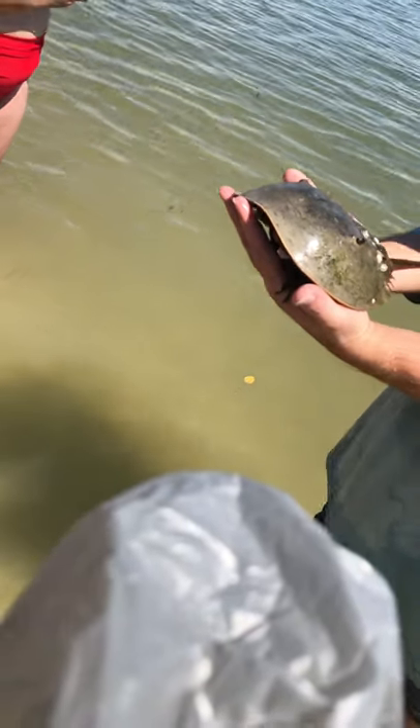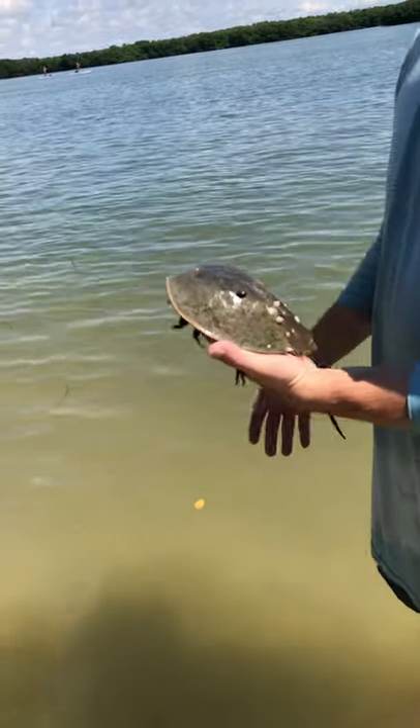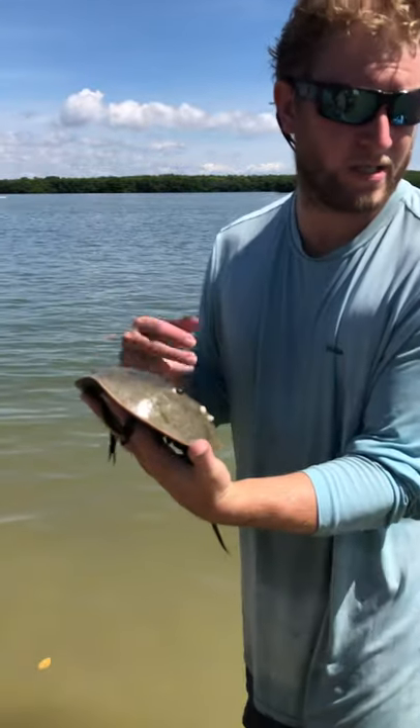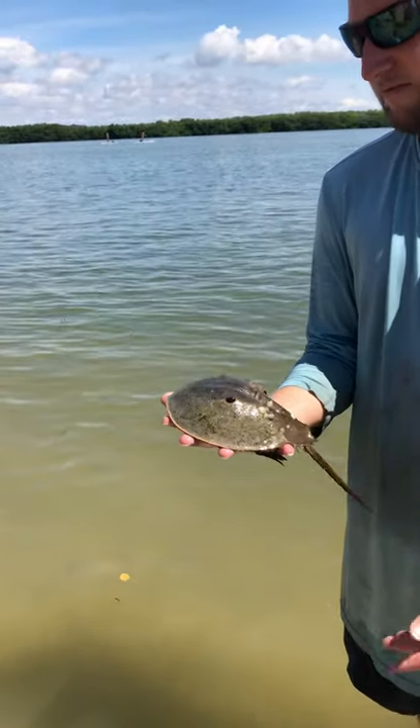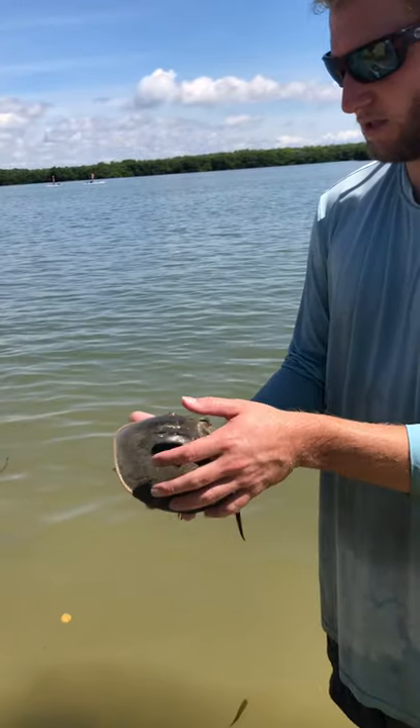Their blood is about $50,000 a gallon, give or take. It is incredibly expensive — it's the reason these guys are protected. The blood that they use for medicine is from farmed horseshoe crabs. It's a different species.